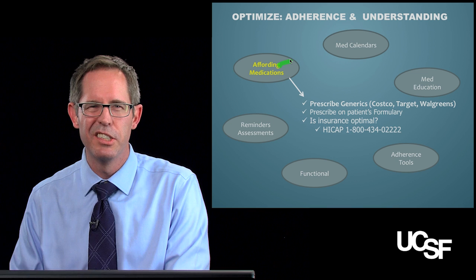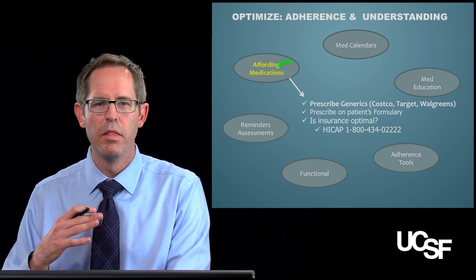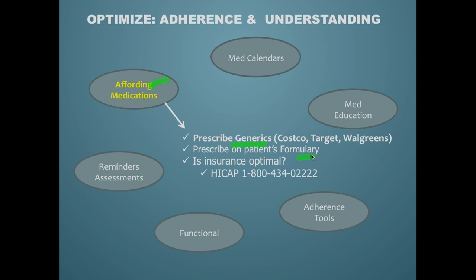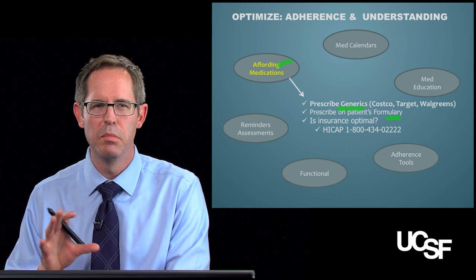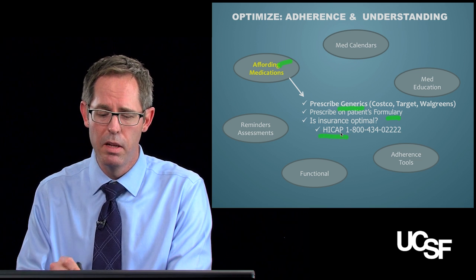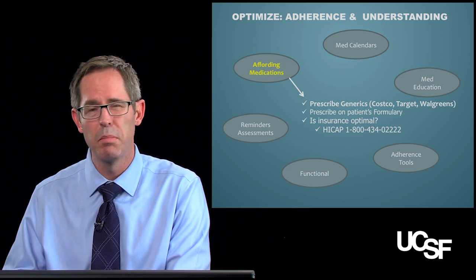Lastly, let's talk about affording medications — a topic that could easily fill an hour and a half to two hours on its own. The key takeaway is that when making medication changes, prescribing generics on the patient's formulary is extremely helpful in making those drugs available to your patients. Insurance coverage, which can seem out of reach or unchangeable, can actually be optimized. Here in San Francisco, HI-CAP is an example of a group that can help your patient do that completely independently of your office.